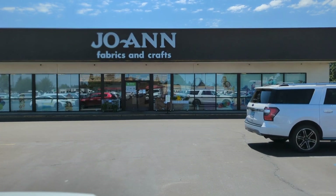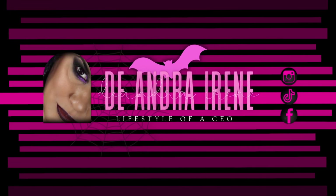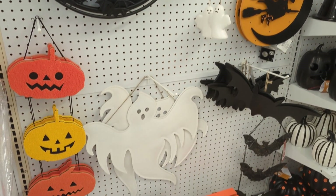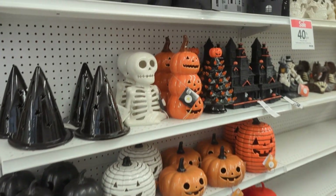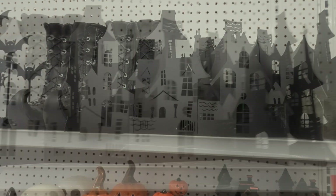Oh my god, you guys — code orange! Welcome to my very first Halloween hunting video. Our first stop is at Joann's. I know it's Joann, but I always say Joann's. I had just popped in to see if there was any Halloween decor.